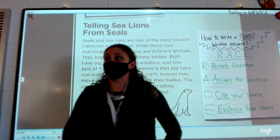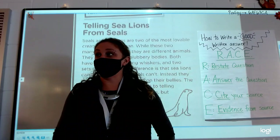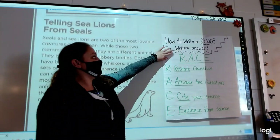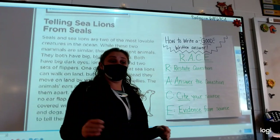Today we are practicing responding using RACE. We tried it yesterday and went through one example. So first, we are going to look over here at this document — how about a good written answer? In class we just reviewed this; we're going to review it again really fast.